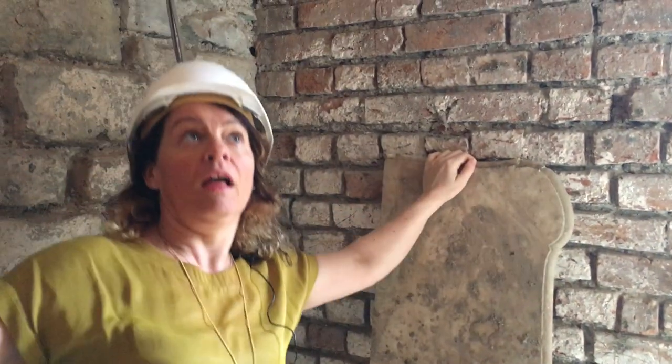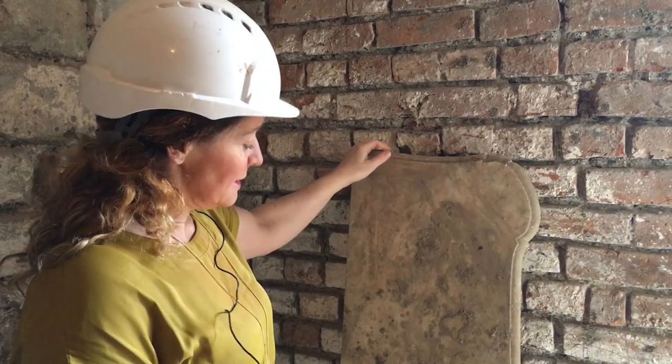We're renovating a Grade 2 listed Georgian house at the moment. We're close to the end of it, just about. And isn't this lovely?